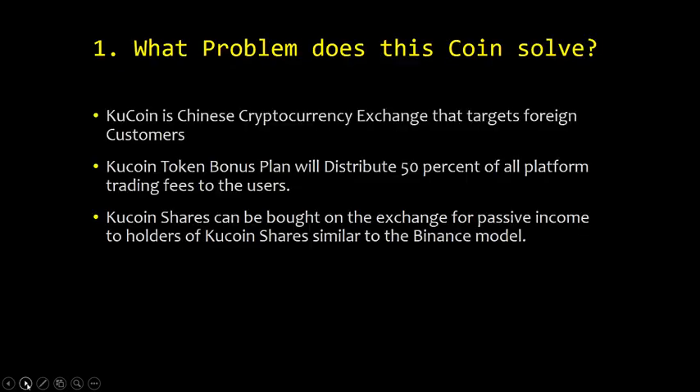Point one: what problem does this coin solve? KuCoin is a Chinese cryptocurrency exchange that targets foreign customers. The KuCoin token bonus plan will distribute 50% of all platform trading fees to the users. If you hold the token, you will get 50% of the trading fees — they divvy that out to you. You can read more about that in the white paper. KuCoin shares can be bought on the exchange for passive income to holders, similar to the Binance model.